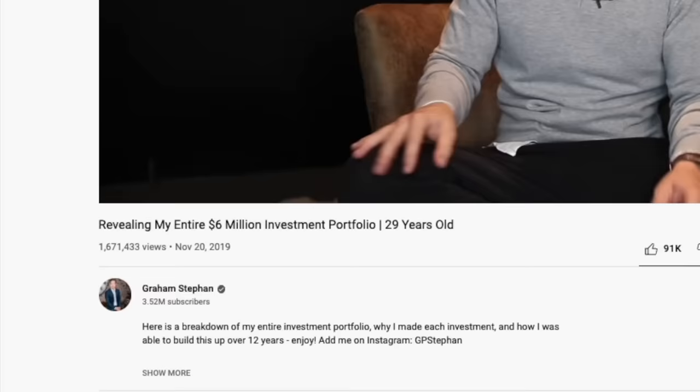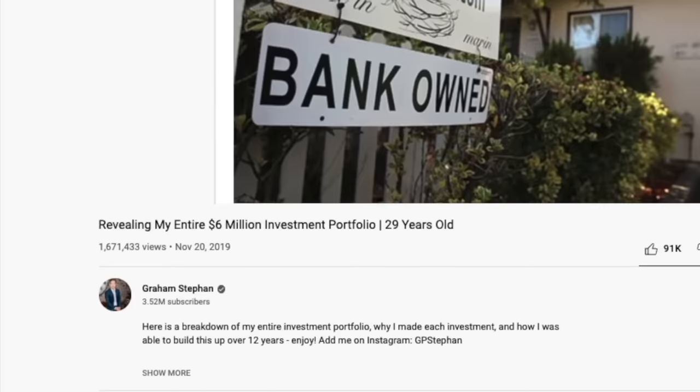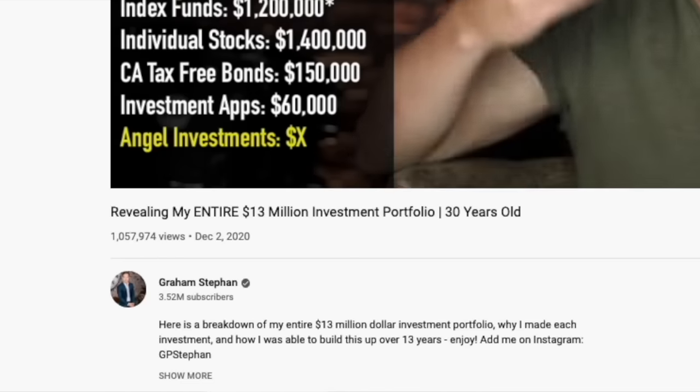I really did my best to be as transparent and practical as possible when discussing my experiences, because I've always been the type who learns best by example. And when I'm able to see how other people do it, it gives me a more clear path to follow. My account's grown from $6 million in November 2019 to $13 million in November 2020 to now $22 million in November 2021. Here are the entire contents of my $22 million investment portfolio at 31 years old.